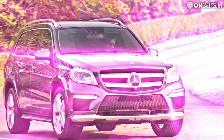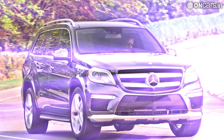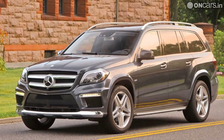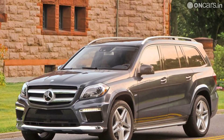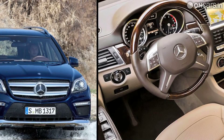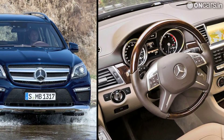Under the hood, the 2013 GL-Class comes heavily updated with a V6 diesel engine, now producing 260 PS of power — 34 PS more than before. The more powerful engine is mated to Mercedes-Benz's 7G-Tronic automatic gearbox and 4Matic all-wheel drive system.